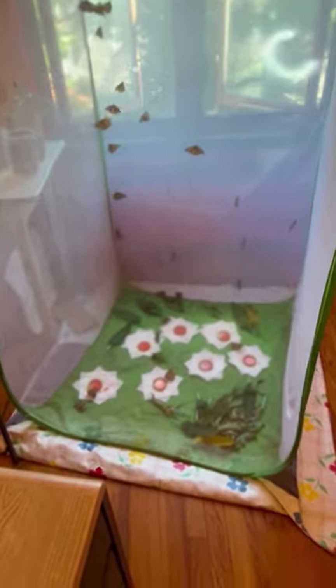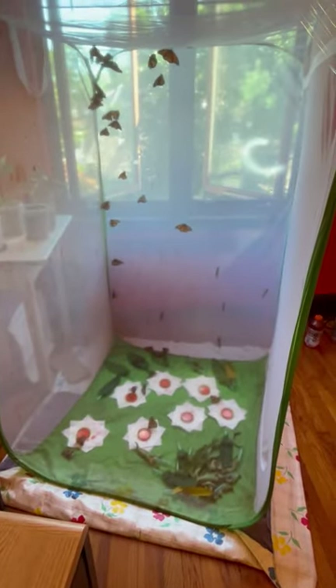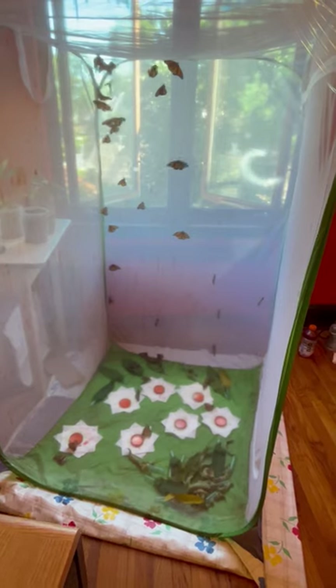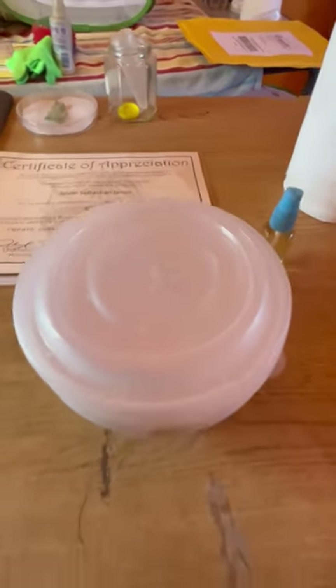They've got little nectar stations to drink from. Still flying, still flying — look at them go, just bouncing around. I have to make these hydration chambers right now, so see you in a second. Bye.